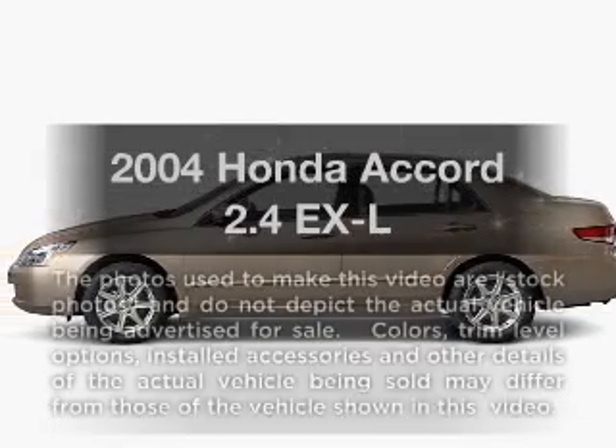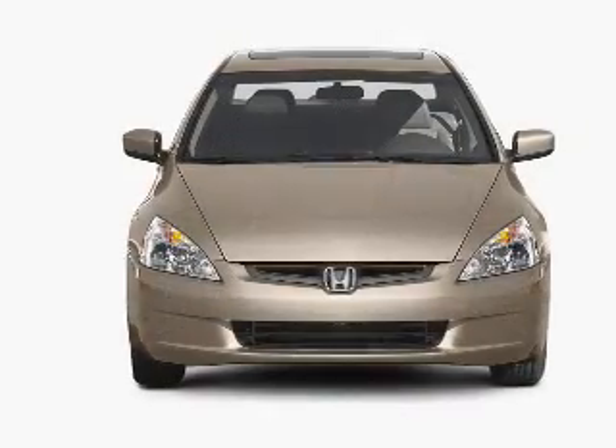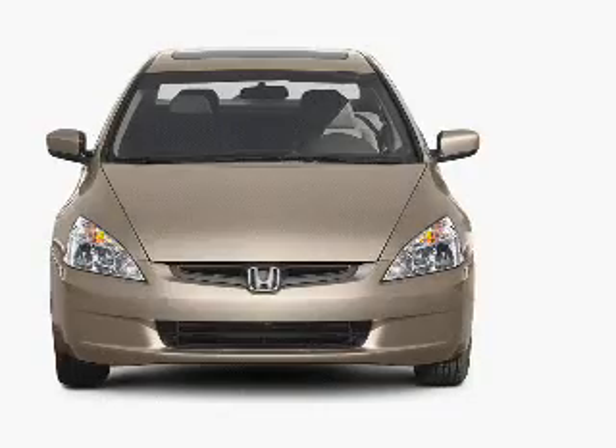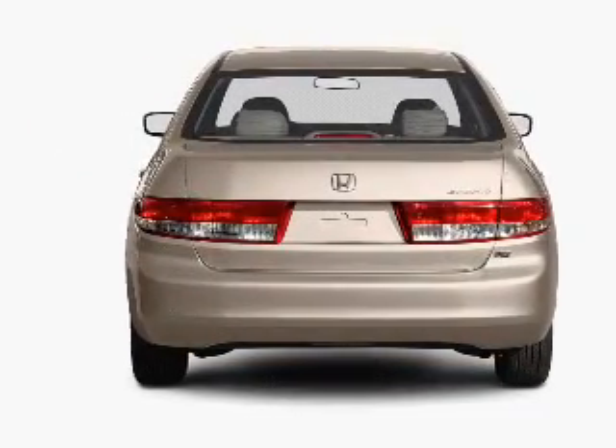Get noticed in this 2004 Honda Accord. Travel the roads in style and comfort in this great vehicle, with an efficient four-cylinder engine that responds smoothly to its five-speed automatic transmission. Premium wheels lend a distinctive appearance.